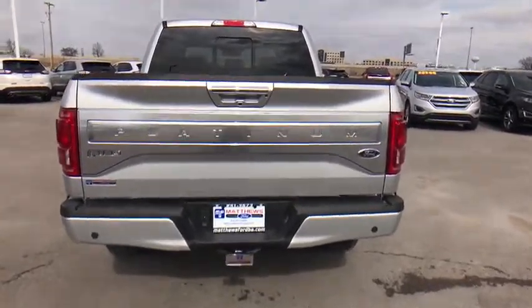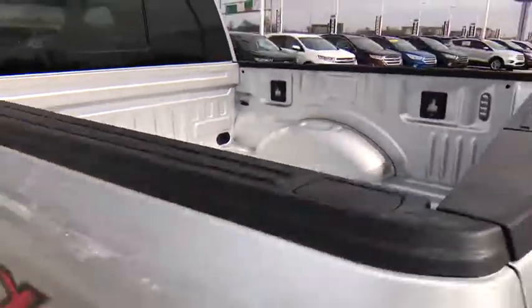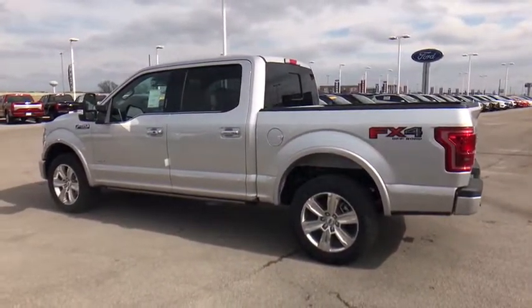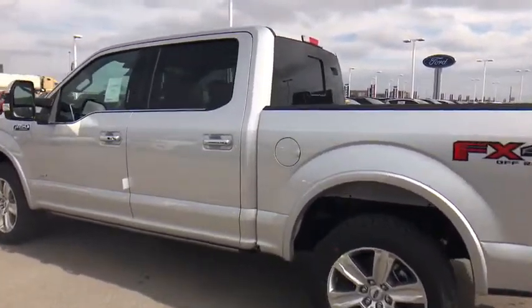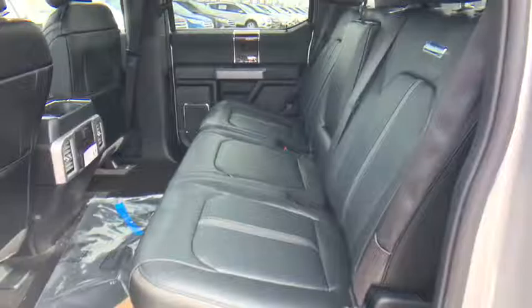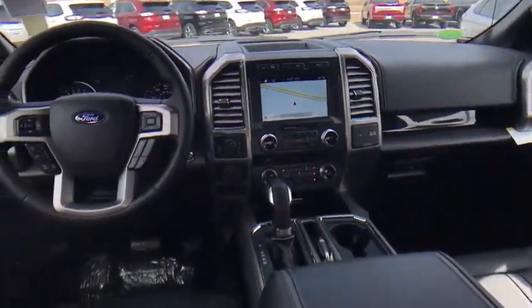Here are some of this vehicle's great options: steering wheel audio controls, stability control, traction control, power passenger seat, anti-lock braking system, backup camera, tow hitch, keyless entry, Bluetooth, leather-wrapped steering wheel, adjustable steering wheel, power steering, four-wheel disc brakes, keyless start, auto-dimming rear-view mirror, four-wheel drive, cruise control, floor mats, aluminum wheels.